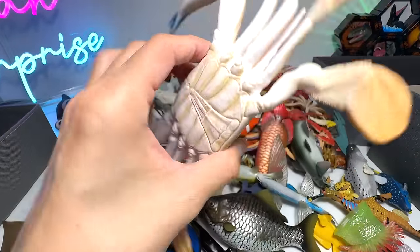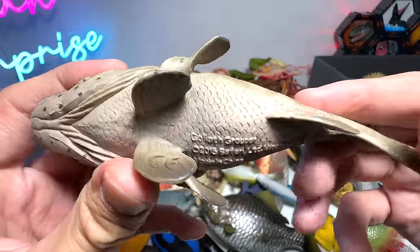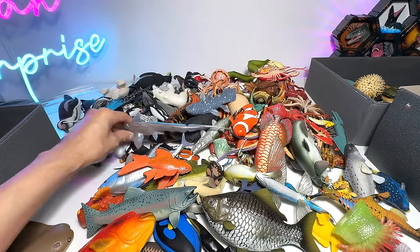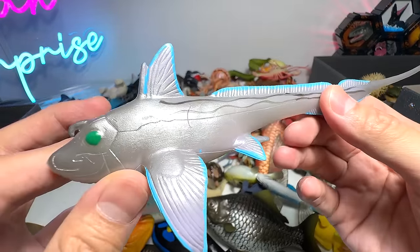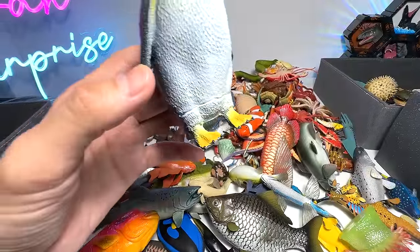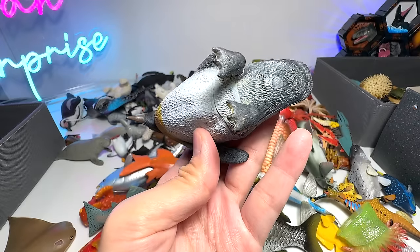Here's another huge crab. This is a goliath grouper — huge mouth. Redfish, very interesting fish. And here we have another penguin — seems to be an emperor penguin, I think so.